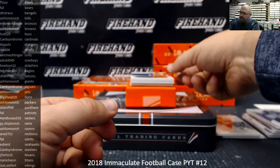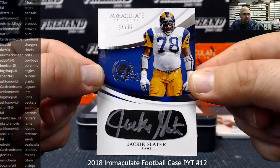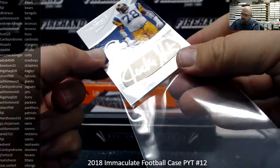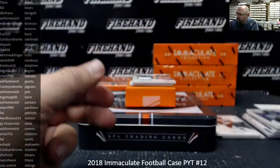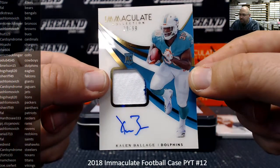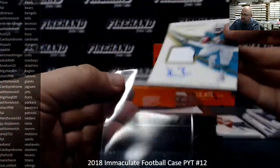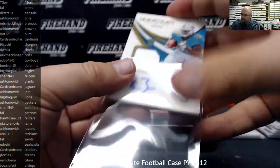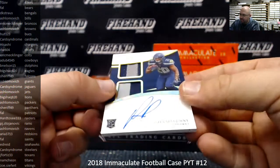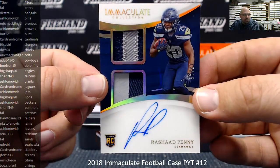Next up, we got an iBlack autograph, number 2-99 for the LA Rams — Jackie Slater. The Rams going to PJ Stojanovic. Next up, a rookie patch autograph for the Miami Dolphins — Callum Balish, 30-99. Miami Dolphins going to B-Nelson, 15. And we got an Immaculate Signatures dual patch rookie, number 2-99 — Rashad Penny, 13-25, Seahawks. Seahawks belong to Ed Reed. That's box two.